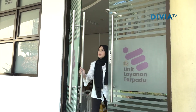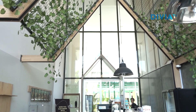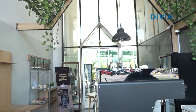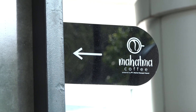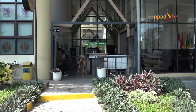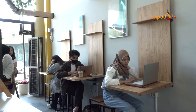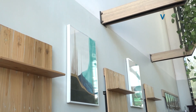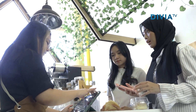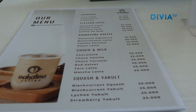Biar nggak jenuh atau mau santai-santai, kamu bisa ke sebelahnya ya. Ya, ini adalah coffee shop-nya UNPAD, atau yang biasa kita sebut Mahatma Coffee. Panas-panas siang hari gini, enaknya kita cobain berbagai macam es coffee yang ada di sini. Tapi tenang, ada kok menu non-coffee buat kamu yang nggak ramah kopi.